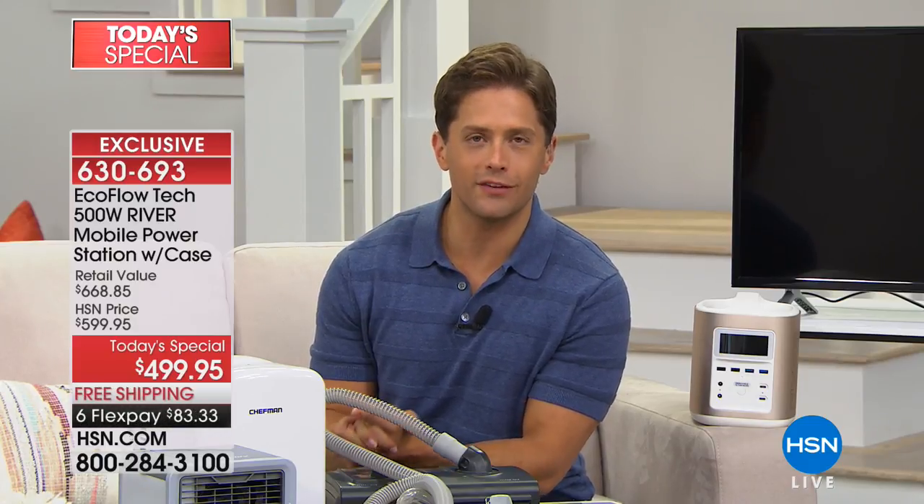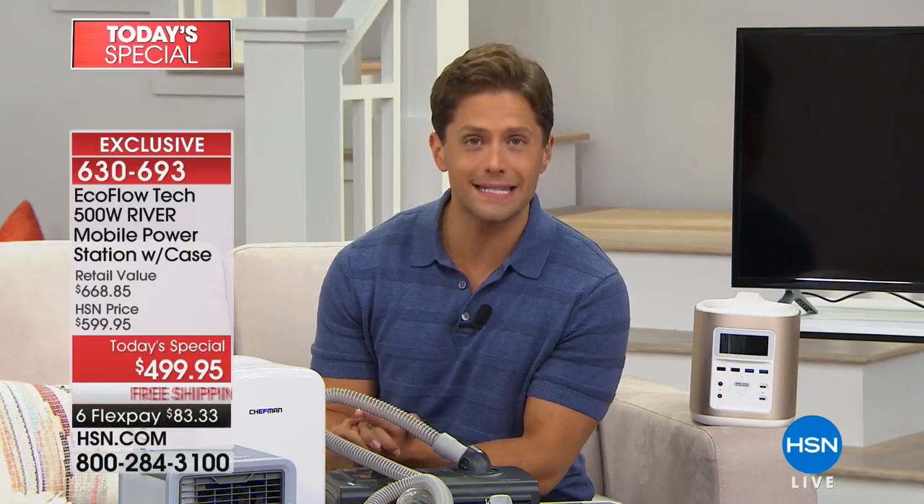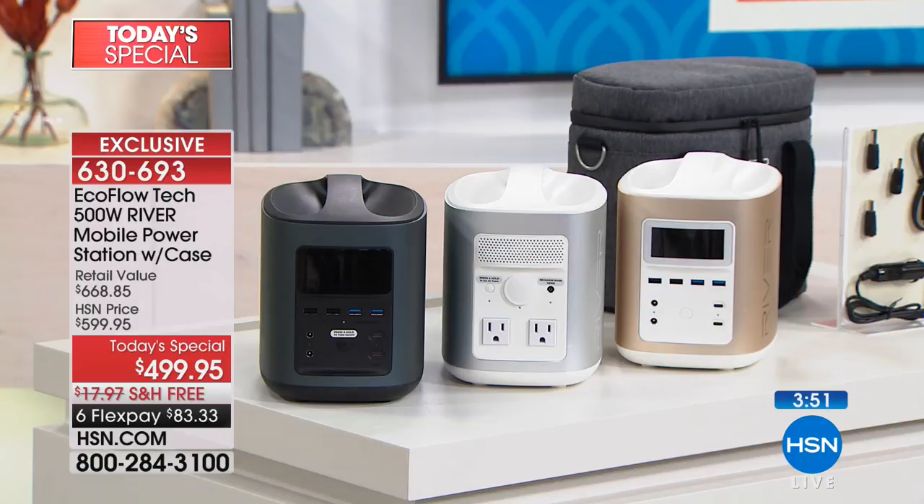This is the biggest and best deal you will find on this product at any retailer. Everywhere else it will be $600 and you will not get a carrying bag, extra cords and cables. It is only today, one day here at HSN, and only about a hundred of you if you want the gold color have the opportunity to get this home and try it risk-free for a little over $83 a month, or with an HSN card for only about $41.